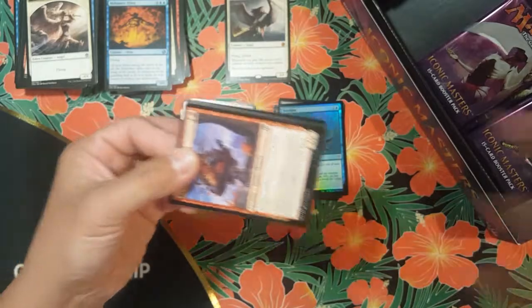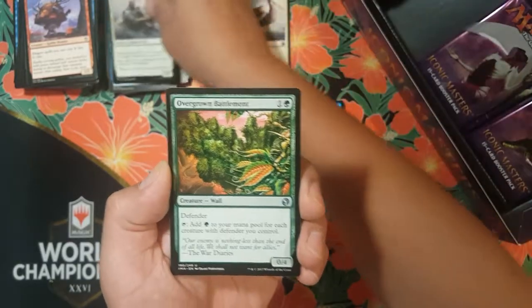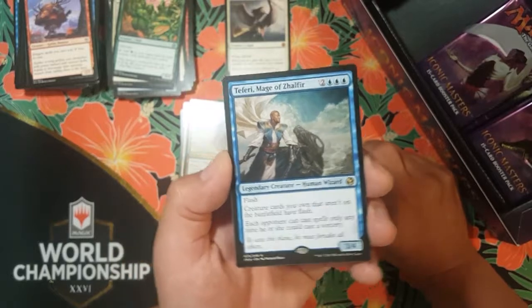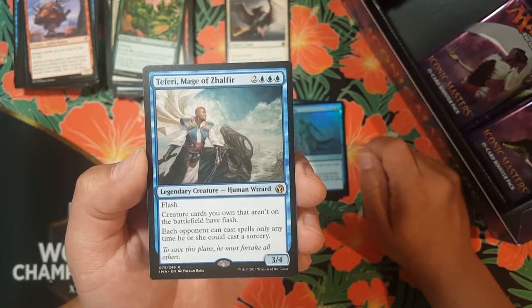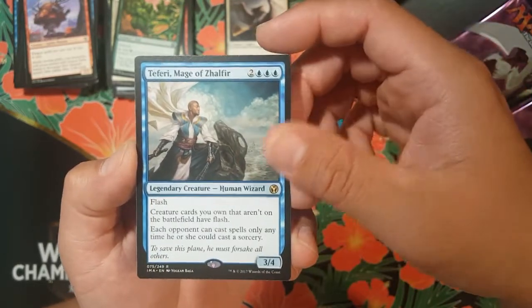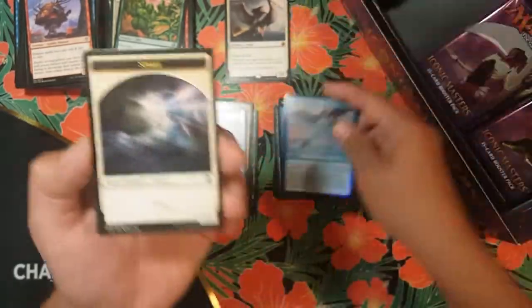Next pack, let's get it! If I don't get it I'm gonna have to buy another box. Inspiring Call, Abzan Battle Priest, an Overgrown Battlement. And for the rare mythic slot — the blue got me! We got Teferi, Mage of Zhalfir — two colorless and three blue, legendary creature human wizard, three-four body with flash. Creature cards you own that aren't on the battlefield have flash. Each opponent can cast spells only any time he or she could cast a sorcery. Talk about control — Teferi has been one of the OGs.